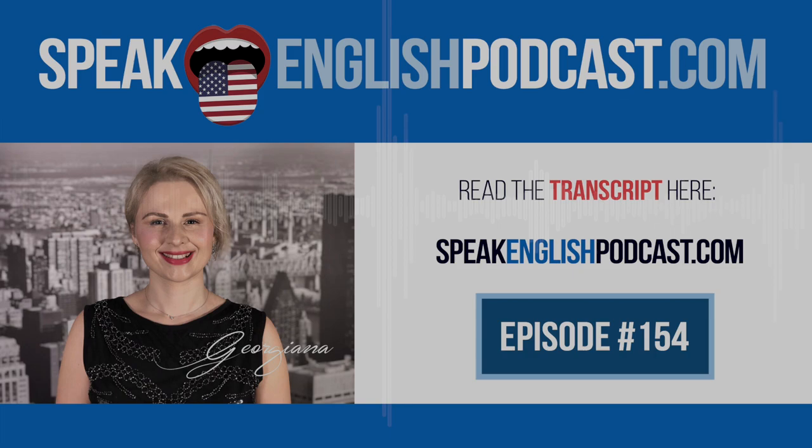If you haven't yet heard last week's episode, I invite you to do so before listening to today's lesson.